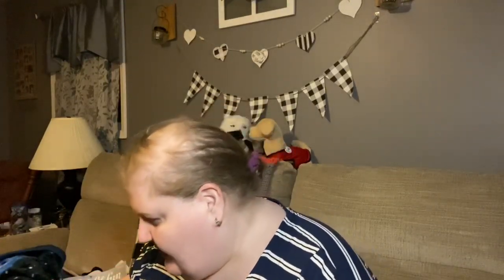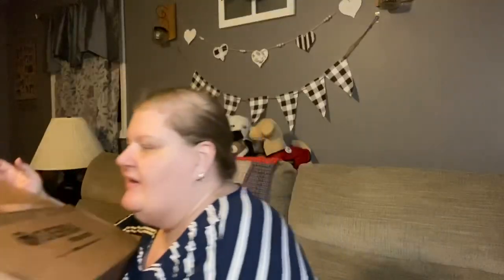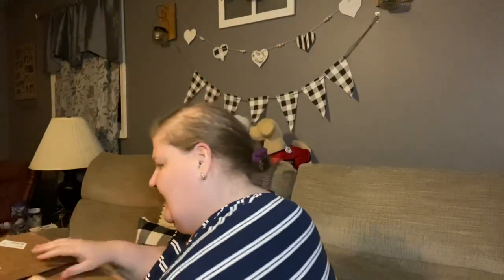TJ Maxx, Marshalls, and Home Goods also have a company called Sierra — Sierra.com. It's basically got clothes and outdoorsy type stuff, but they're also my resource for Ray Dunn. So I figured today, since this is a really heavy box, I'm going to share with you what I bought this time. This is only my second time buying from them.